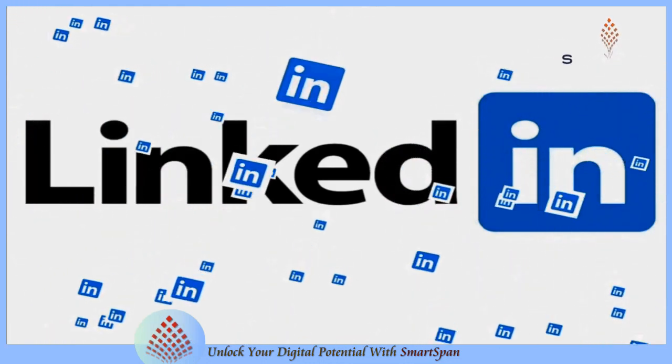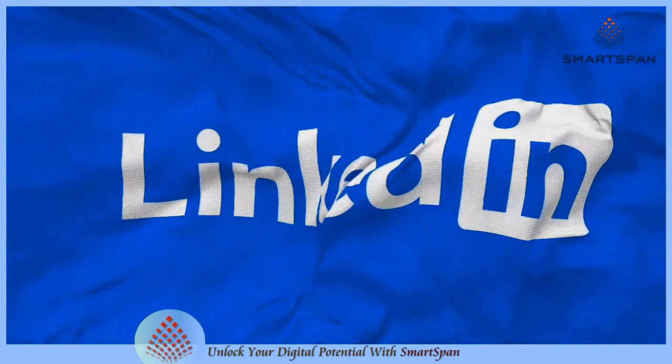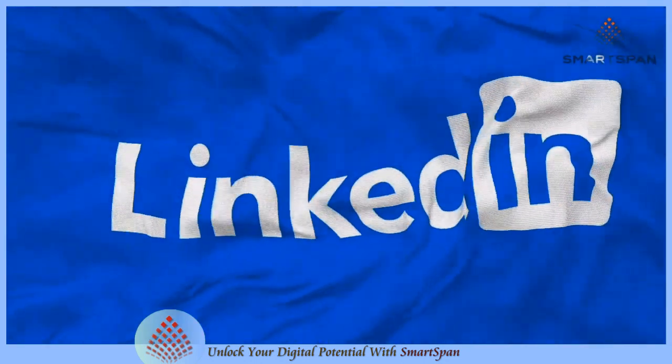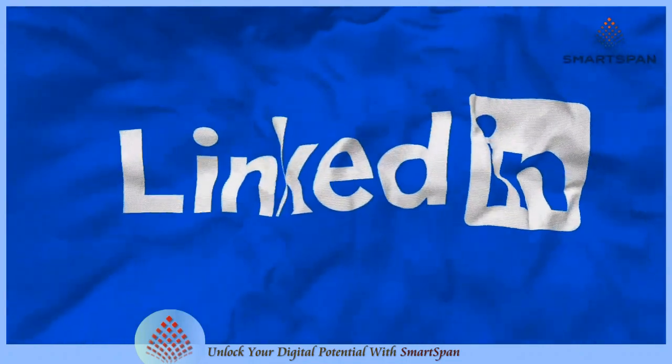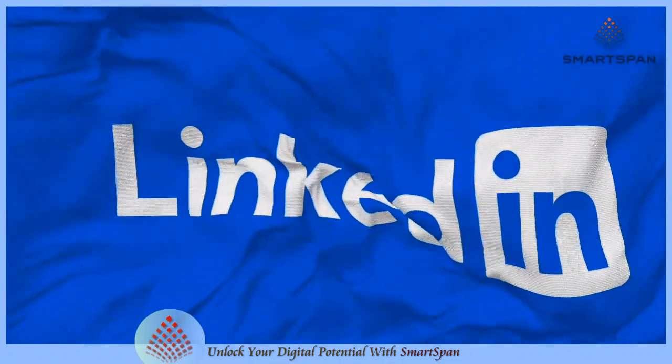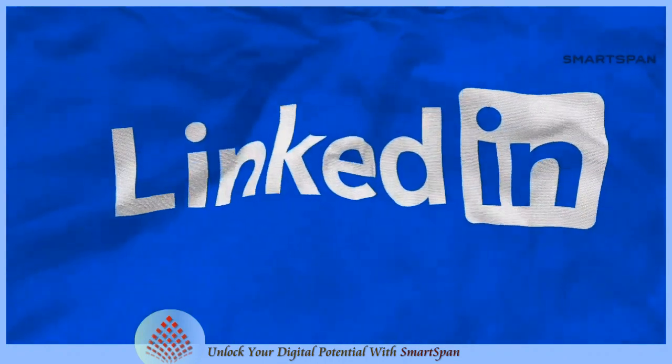Are you ready to take your professional networking game to the next level? Look no further than LinkedIn, the powerhouse platform for career development, networking, and personal branding. In this video, we'll delve into all things LinkedIn, from optimizing your profile to networking strategies and leveraging its features to boost your career prospects. Let us get started.